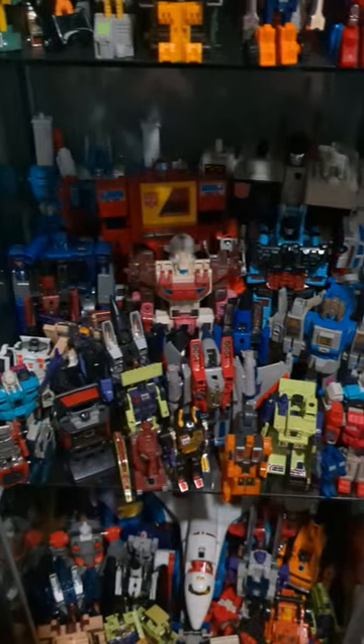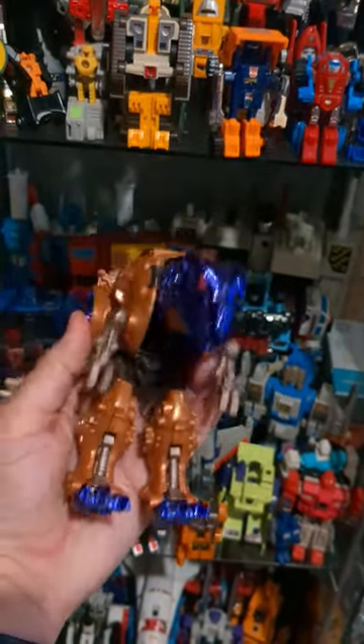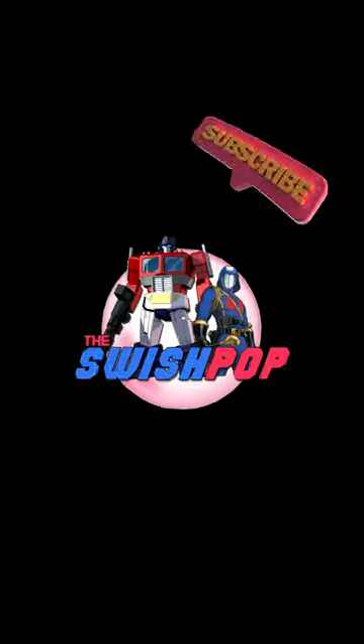Next. Ooh, what do we have here? Last up — Transmetal Megatron. Yes, please. But wait... oh, no. He's parts.